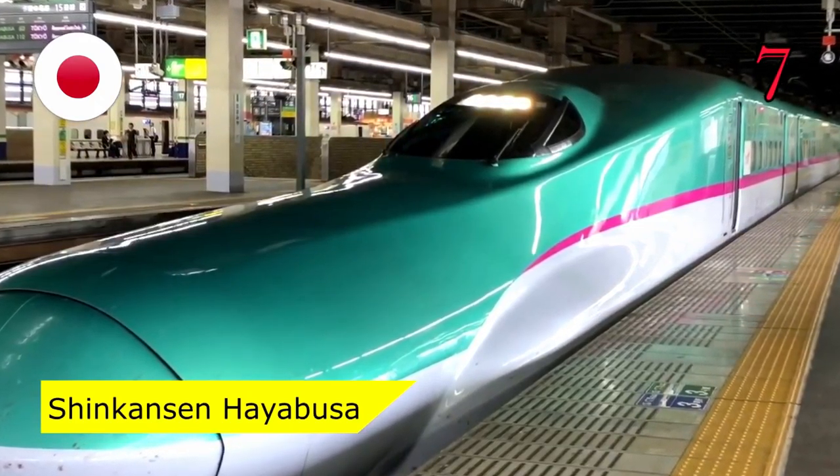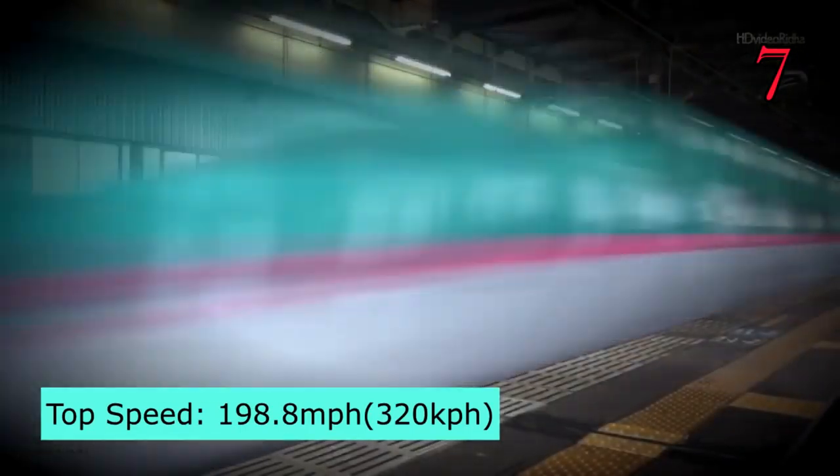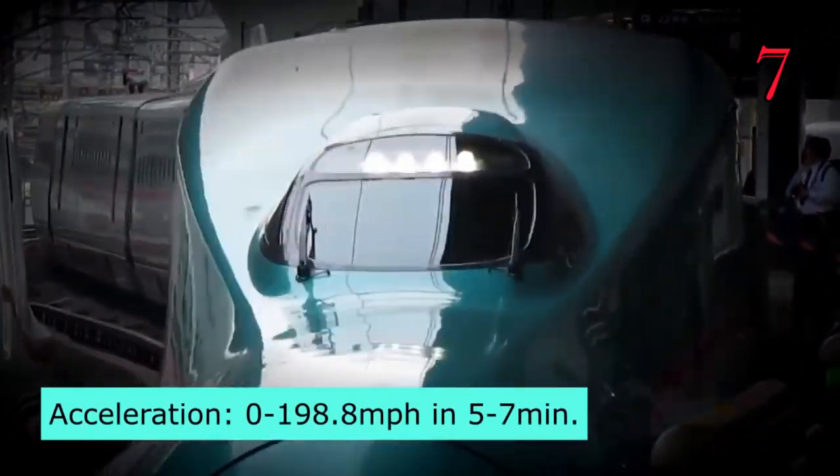Number 7: Shinkansen Hayabusa, Japan. The Shinkansen Hayabusa has a top speed of 198.8 miles per hour, with an acceleration from 0 to 198 miles per hour in just 5 to 7 minutes.